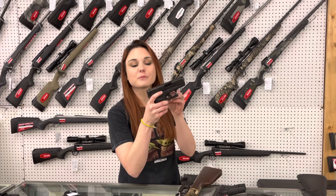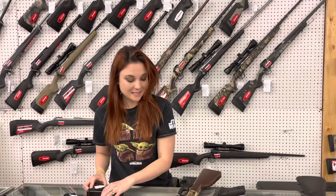Glock 26 Gen 5 9mm with her box. She's only $450 — that again is a Gen 5.